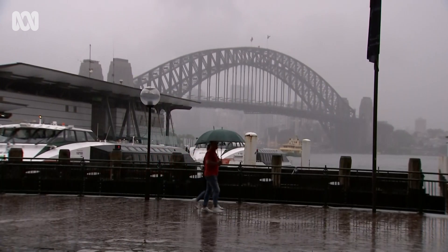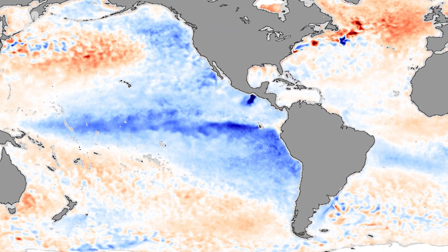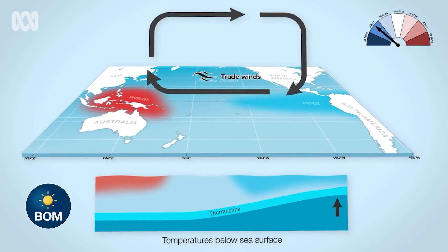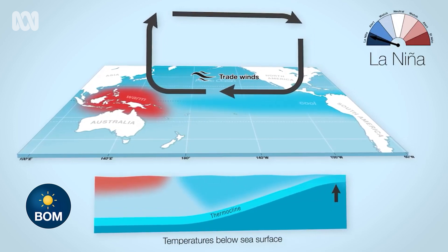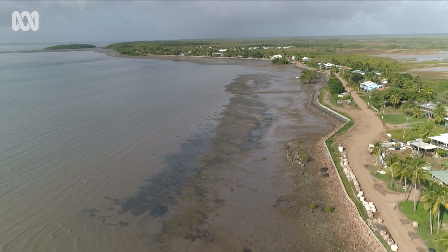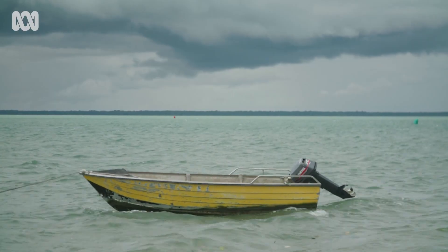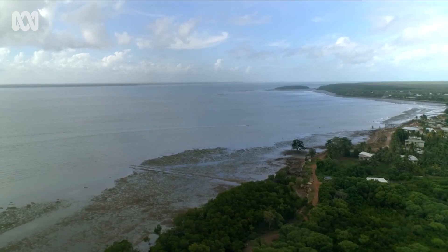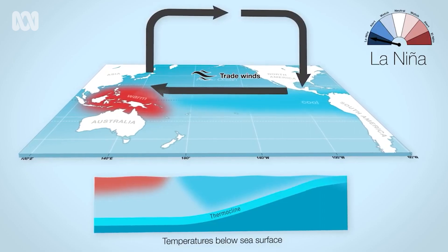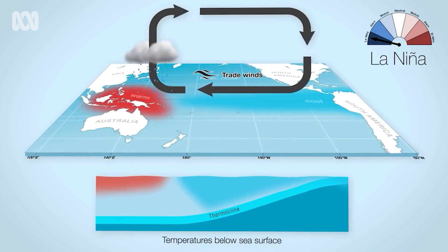So what does that have to do with rain in Australia? What happens is the cooler water on the South American side of the Pacific makes the trade winds stronger. Those winds, which blow from east to west across the Pacific, push water towards Australia and Indonesia. Those waters, which have warmed along the way, literally pile up off the coast of Australia and Indonesia. In fact, so much water piles up in a La Niña year that recently the sea level in the western Pacific has risen by about 20 centimetres. Those warm waters evaporate and form rain-bearing clouds, and then the easterly winds coming off the ocean bring the rain to eastern Australia.